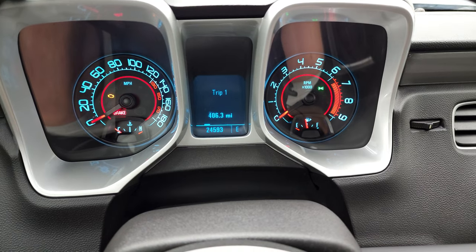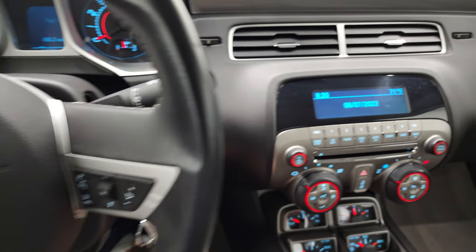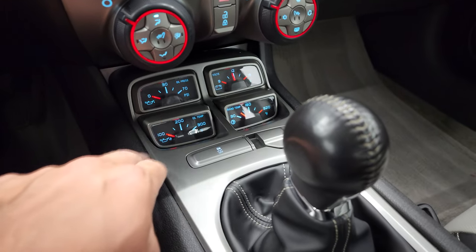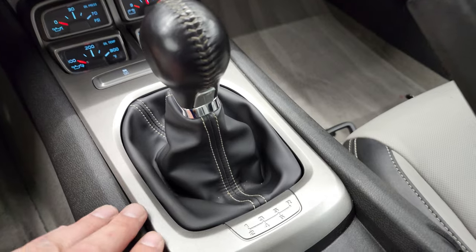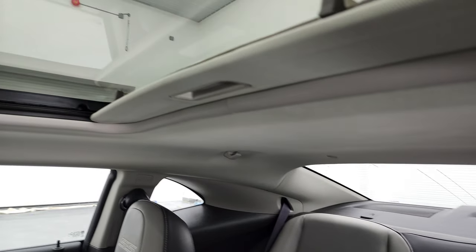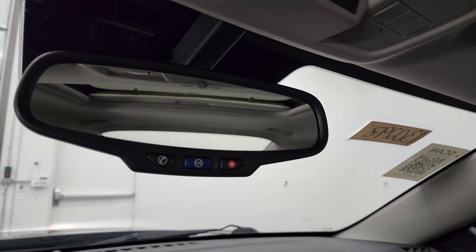24,593 miles. You do get a compass display. Instrument cluster is very nice and clean. Comes with the leather-wrapped SS steering wheel. Cruise controls on the left, Bluetooth and audio controls on the right. Does have a CD player, AM, FM, and Sirius satellite radio capabilities. Heated seat buttons, climate controls. You do get oil pressure, oil temp, volts, and trans-temp gauges. Stability control. This one does have the six-speed manual transmission — see that shifter and skirt are in nice condition. Passenger side floor mat and seat are in fantastic condition as well, no rips or tears. Headliner is in very nice shape, and it does come with that power sunroof. You do get map lights, Home Link buttons for your garage door and security systems, and OnStar and SOS buttons up there.